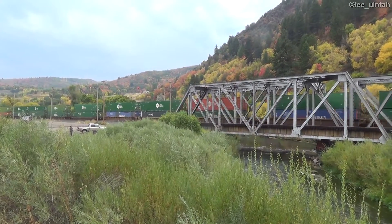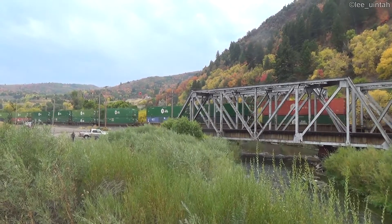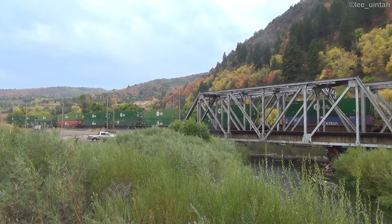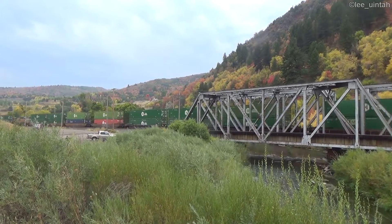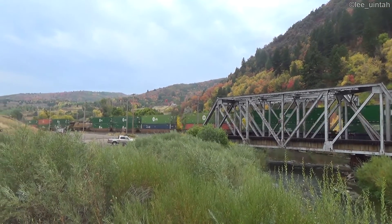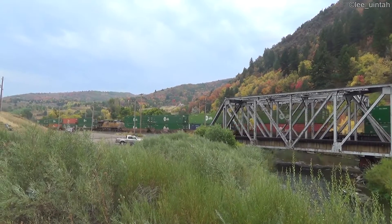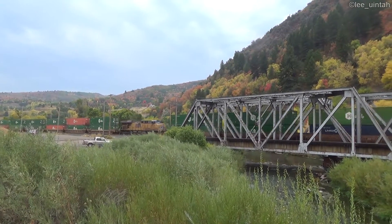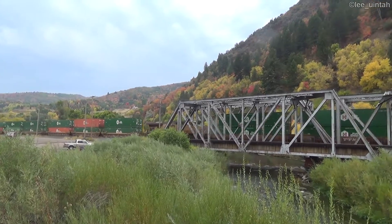It's been a long train for just those two engines up front. I suspect there'll be some distributed power units at the end. Oh my goodness — as I speak, here comes a DPU in the middle. Distributed power unit 5546, a GE product of Erie, Pennsylvania.